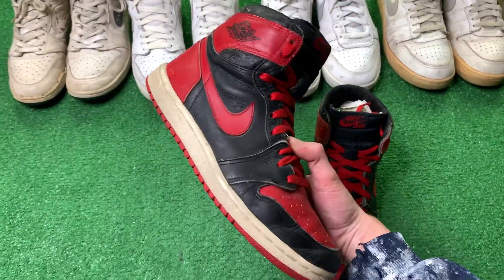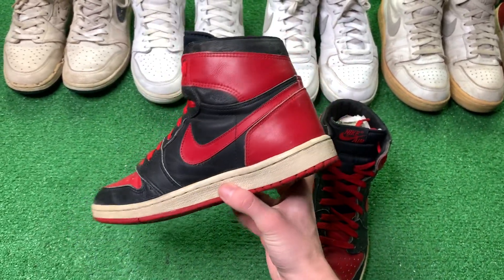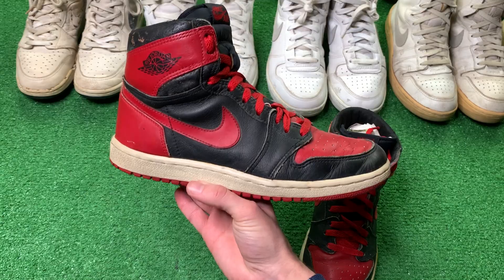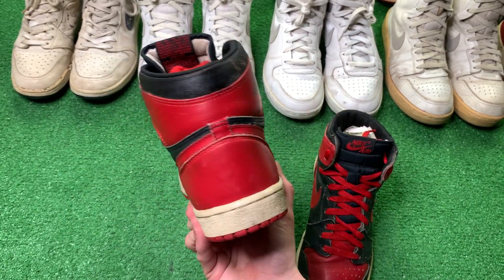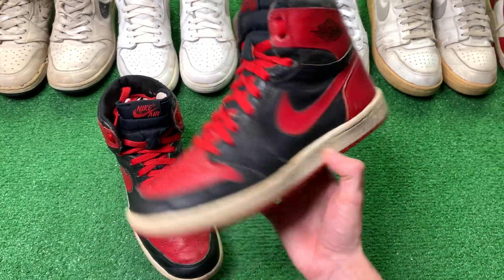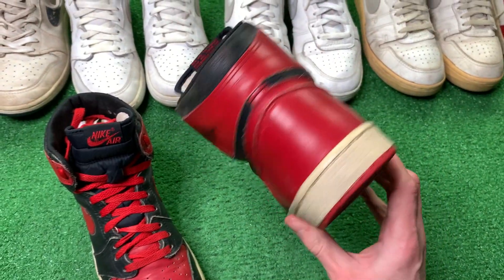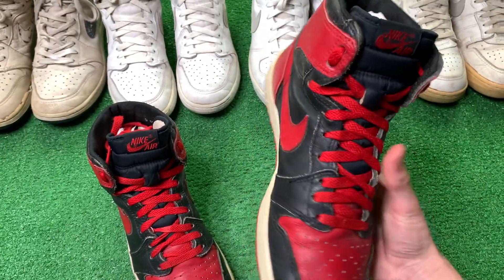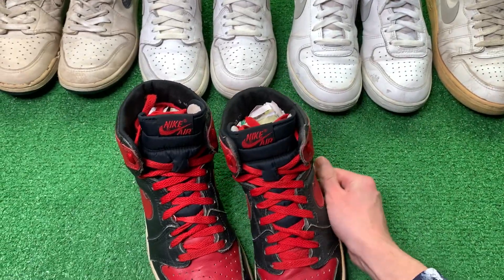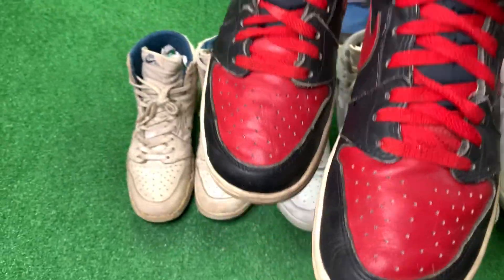I've never put these on my feet yet because of a personal story — I promised myself when I got these, because it was such a big purchase, that I was going to wear these when I sold out Allstate Arena here in Chicago, Illinois. I play music, by the way. I told myself, kind of as a joke but I took it to heart, that I was going to wear these on stage at a sold-out arena. Will that ever happen? I don't know, but these will always be there to haunt me if I don't. I will never sell these, and hopefully one day I do get to wear them.